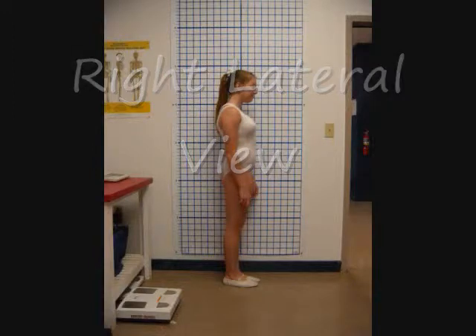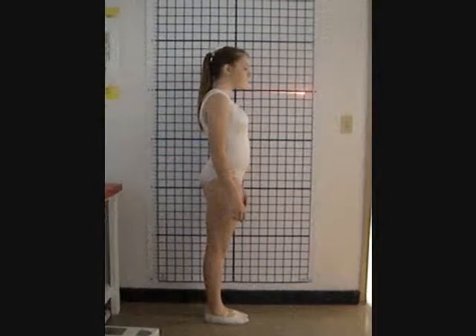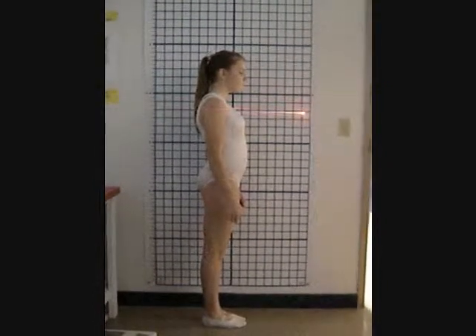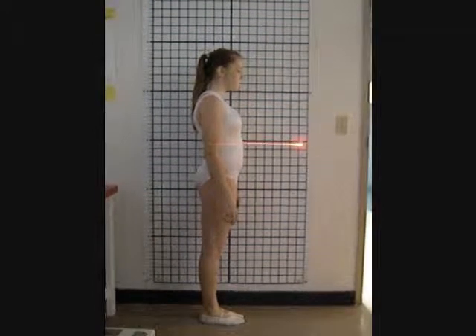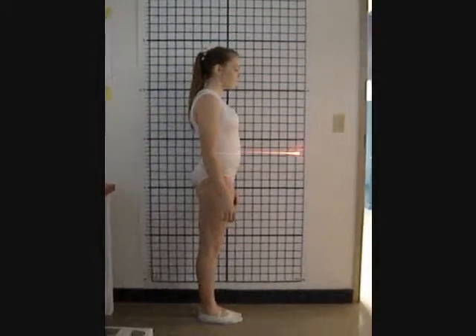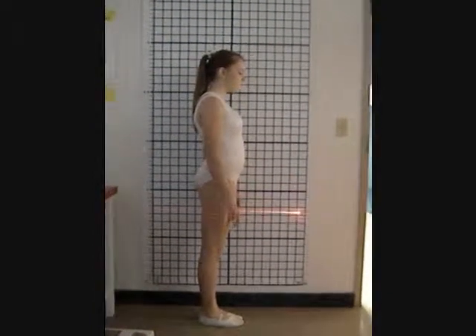This is the right lateral view. Her head and neck are slightly forward, along with her shoulders being anteriorly rotated. Her spine has a lordotic curve with the appearance of a slight abdominal pooch and an anteriorly tilted pelvis. We also notice that her elbow is not quite in line with her hip.